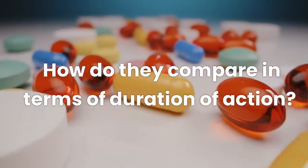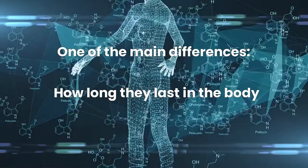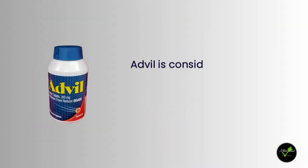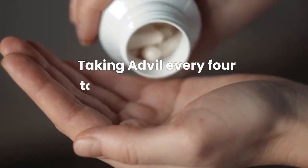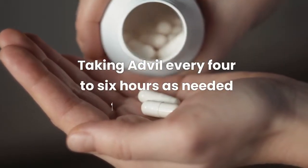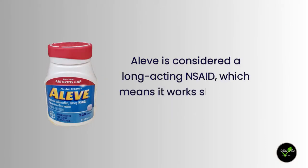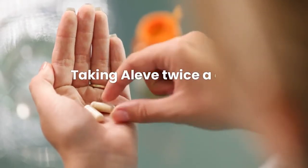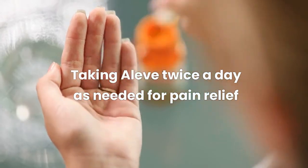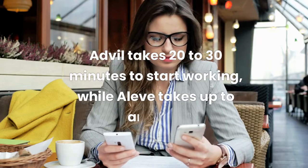How do they compare in terms of duration of action? One of the main differences between Advil and Aleve is how long they last in the body. Advil is a short-acting NSAID, which means it works faster but wears off sooner — you may need to take it every four to six hours. Aleve is a long-acting NSAID, so it lasts longer and may only need to be taken twice a day. Advil takes 20 to 30 minutes to start working, while Aleve takes up to an hour.